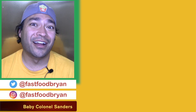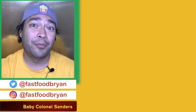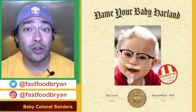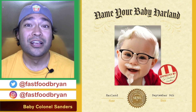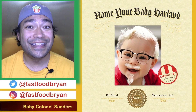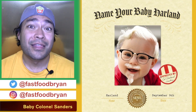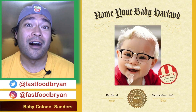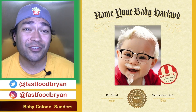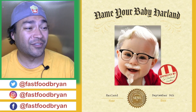This next bit of news is just kind of fun. Colonel Sanders's birthday is coming up on September 9th, and KFC is running a contest where the first baby born on September 9th whose parents choose to name them Harland will win $11,000. Harland is of course the first name of the late Colonel Sanders. They're going off Eastern Time, so even if you're on the West Coast and your baby is born at 9:01 PM the night before, that qualifies as September 9th Eastern. KFC has a website for this with a fake birth certificate for baby Harland, which is kind of creepy.